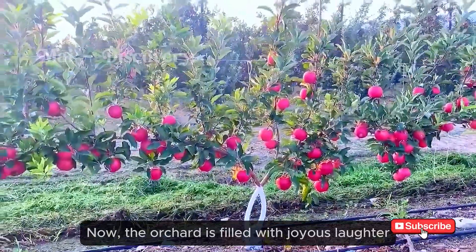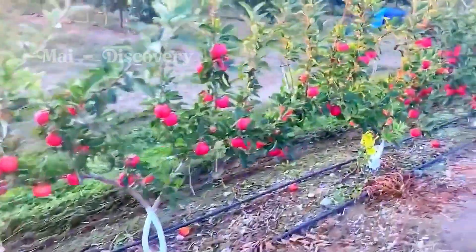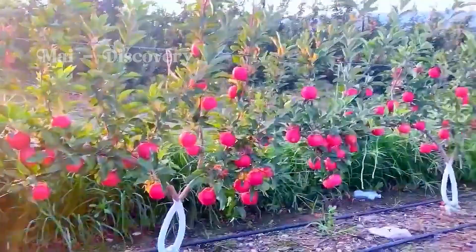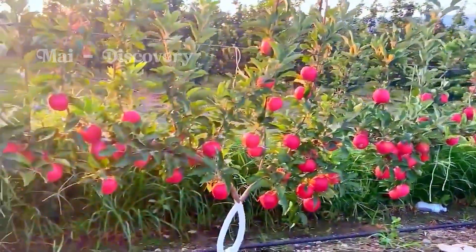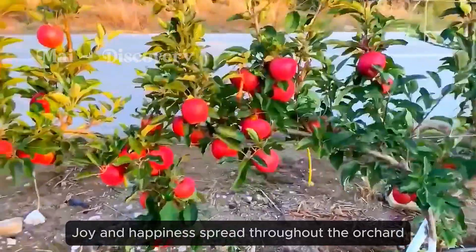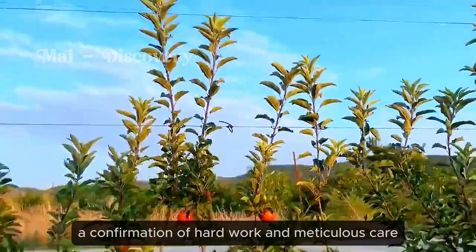Now the orchard is filled with joyous laughter, the lively chatter of those harvesting. Joy and happiness spread throughout the orchard, a confirmation of hard work and meticulous care.